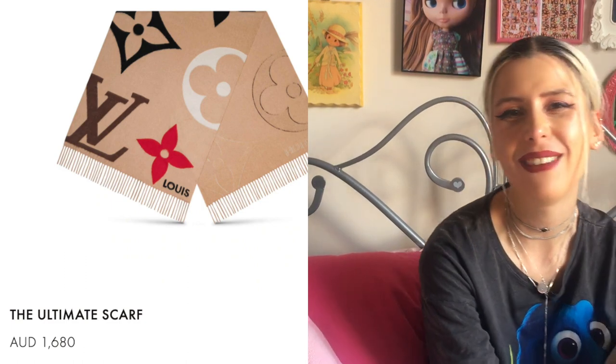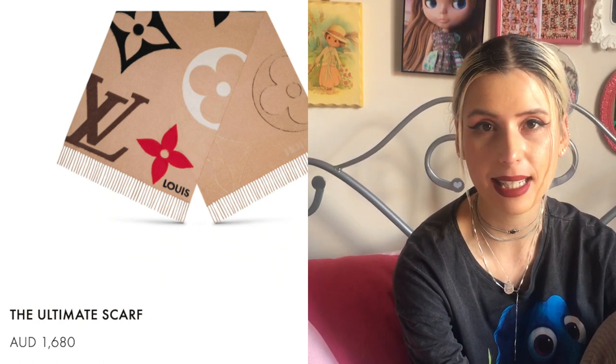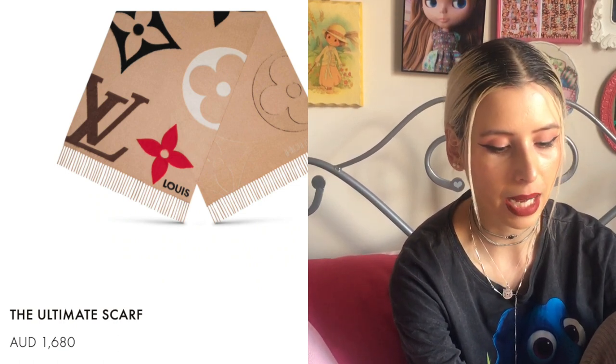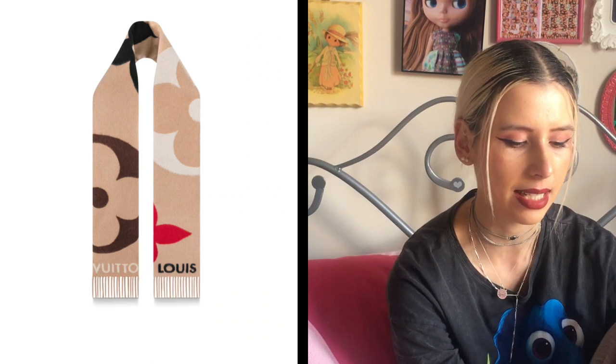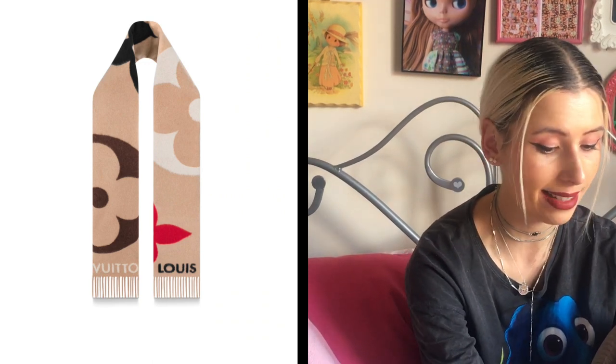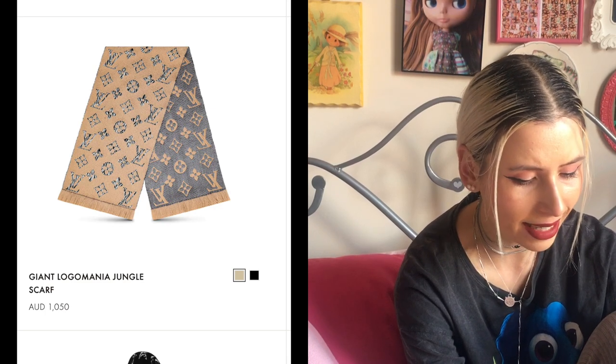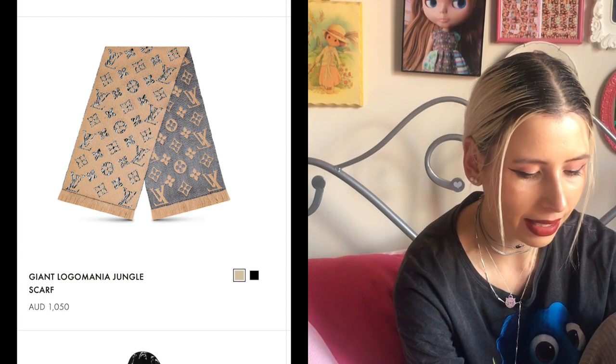There's this scarf on the website called the Ultimate Scarf, and that looks pretty nice actually. It's $1,680 for a scarf. I absolutely love the beige colorway with the neutral colors and the little pop of red. The giant monogram looks very nice — I actually prefer it to the mini monogram they usually do on scarves. I really like those oversized motifs. It's a cashmere-wool blend, so if I was in the market for a scarf, I think this is a beautiful one.